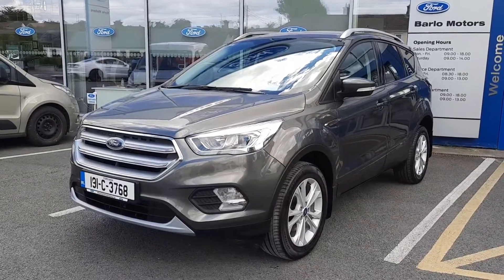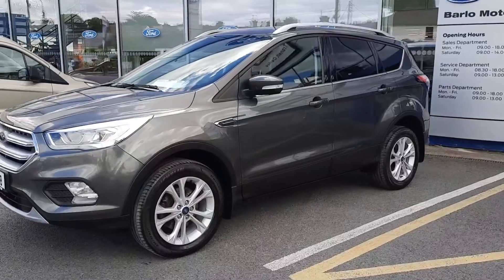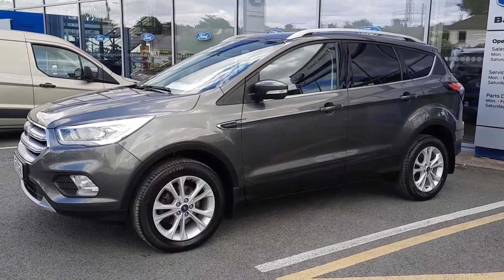Hi, welcome to Barlow Motor Group in Clonmel. Here we have a 2019 Ford Couga 1.5 diesel titanium in magnetic grey.